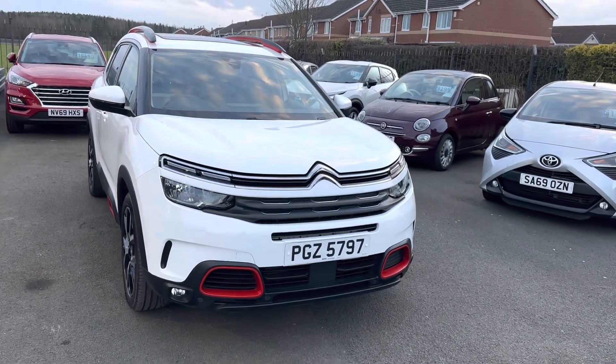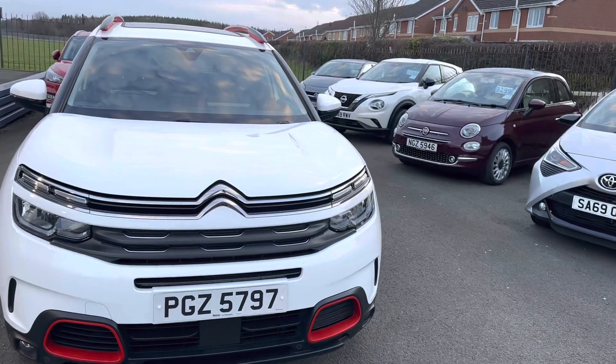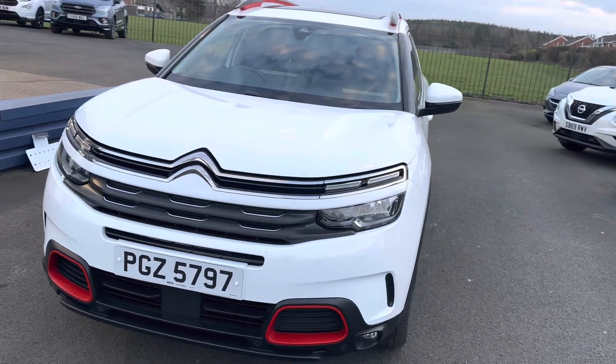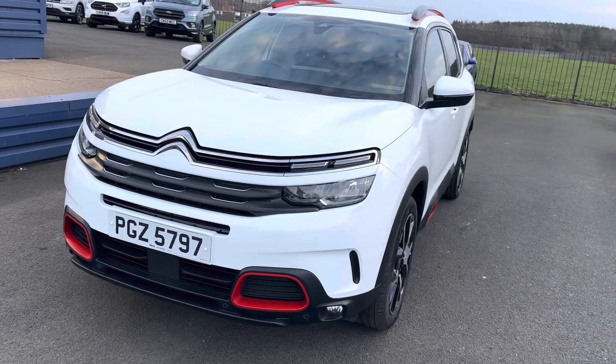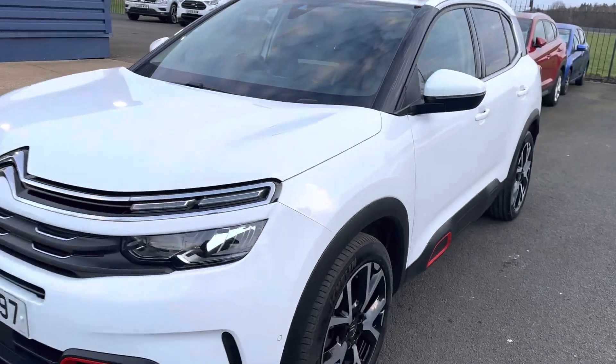There are two keys with the vehicle. It's a one-owner car with full Citroën service history. It's due its first MOT now, which we'll do, and it's also due the service, which we'll do as well, so the car would come complete and all ready to go.